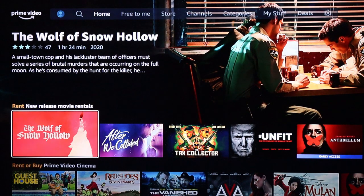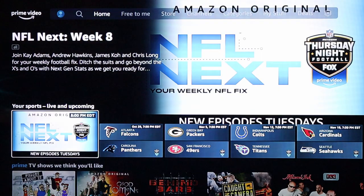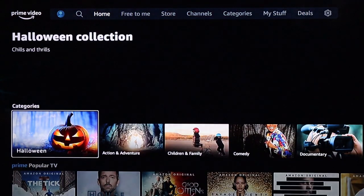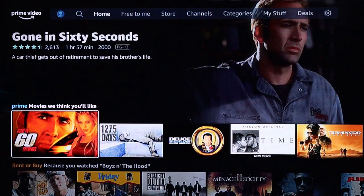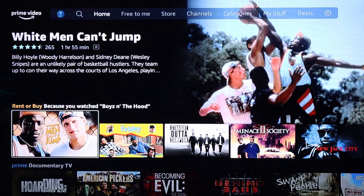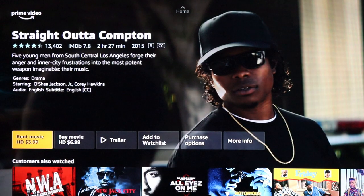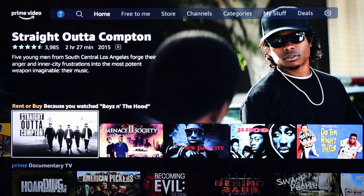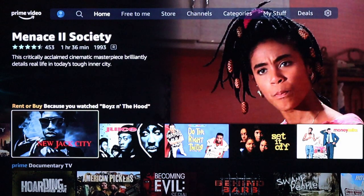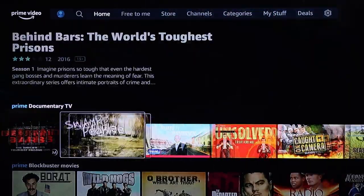Moving on, you've got new release movies, Prime Video Cinema, and sports — they've got a lot of sports. There are Prime TV shows, categories, popular TV, Black Voices, and limited-time content. Some of these you might have to pay for — for example, it might be four dollars to rent a movie or seven dollars to buy it. Overall though, they've got a ton of content.